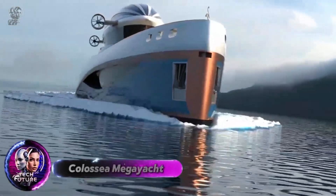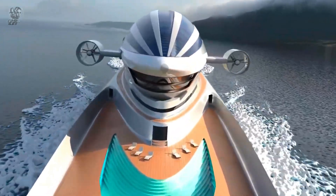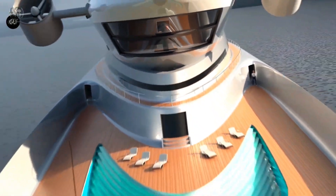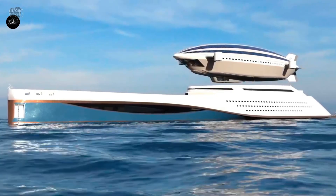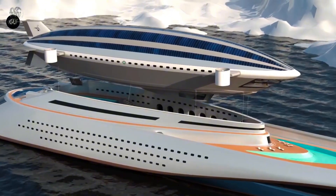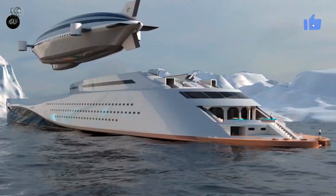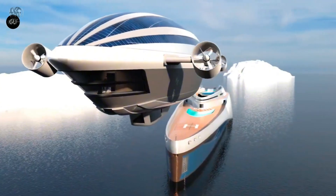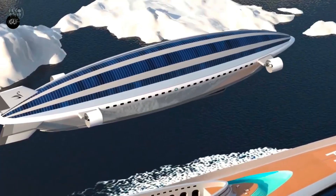The revolutionary Colossa Mega Yacht by Lazzarini Design Studio combines the best of both worlds: luxurious sea cruises and airborne exploration. A unique feature of this 699-foot yacht is a 347-foot detachable blimp called Norge 2.0. This airship can be deployed for aerial tours or used to drive the boat. The Mega Yacht can reach speeds of up to 22 knots, thanks to its three HTS engines, while the carbon fiber airship can reach speeds of up to 165 km/h and hold up to 10 guest cabins.